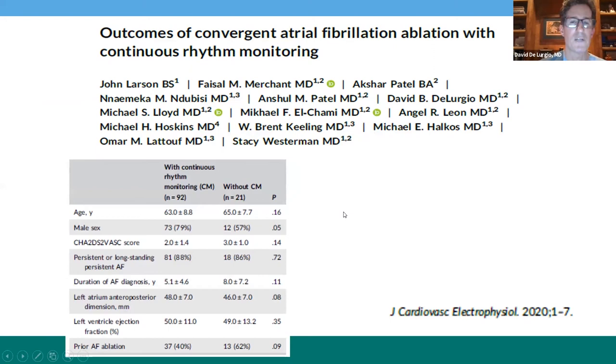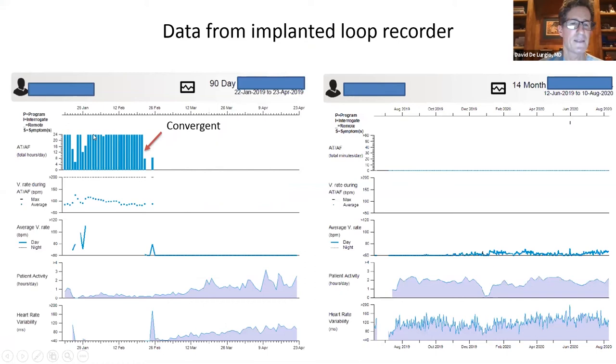I'll share some non-controlled data from our institution — patients receiving the convergent procedure commercially. We use monitoring devices in all of our patients, which in the majority are an implantable loop recorder, but may include a pacemaker or defibrillator capable of documenting atrial arrhythmia burden. We report on 92 patients with continuous monitoring for a mean period of 450 days. Shown here is an example with an implanted loop recorder: this patient who had continuous AFib 24/7 underwent the convergent procedure, after which there is freedom from atrial fibrillation all the way out to 18 months, with improved activity level, decreased ventricular rate, and improved heart rate variability.